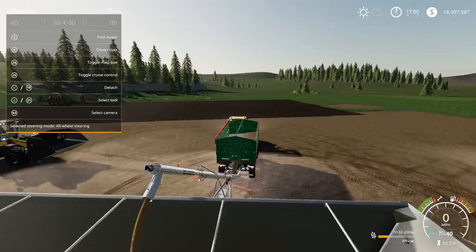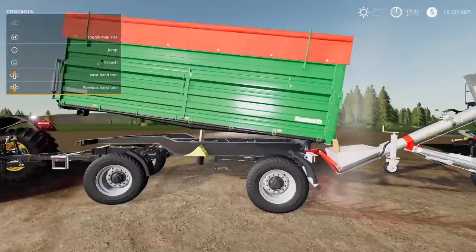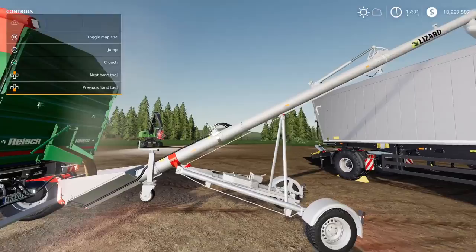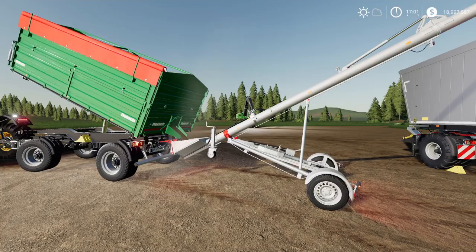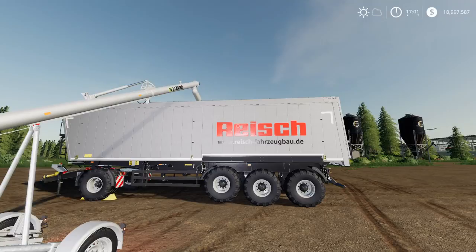So you can either have it on the back of the Reich in a configuration like this, or go into another belt. It's fairly niche but it does work — we are now tipping from the Randon onto the auger, from the auger into the trailer. I said I'd get it working by the end of the episode, and that's exactly what I did.